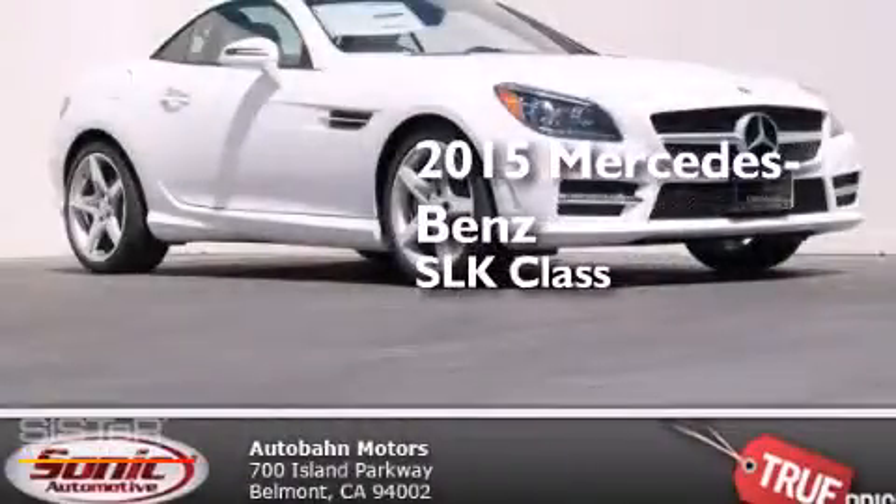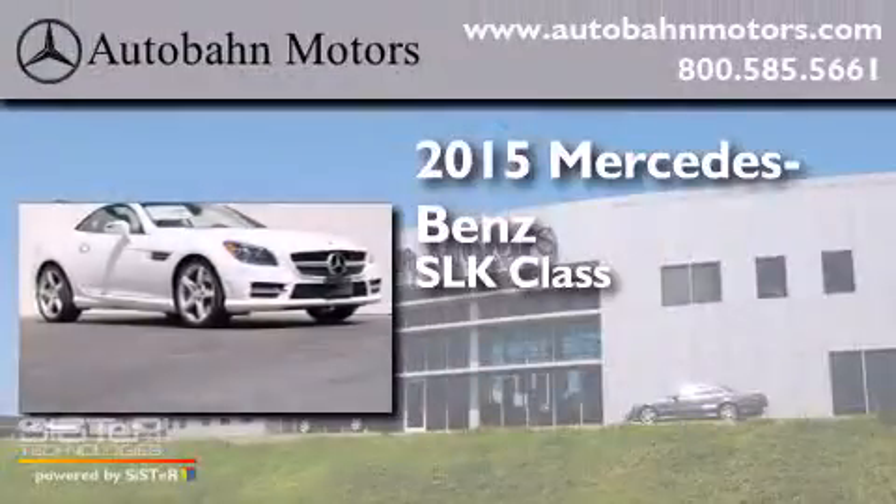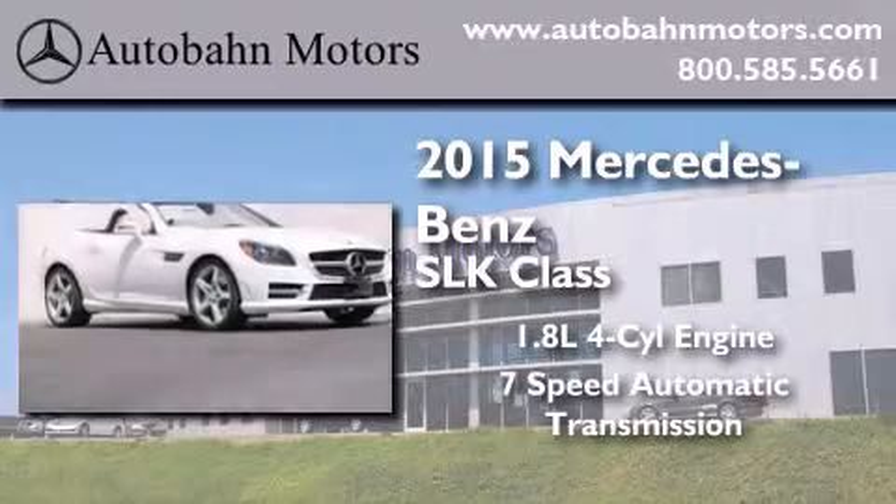This is a brand new 2015 Mercedes-Benz SLK class. It features a 1.8-liter four-cylinder engine and a 7-speed automatic transmission.